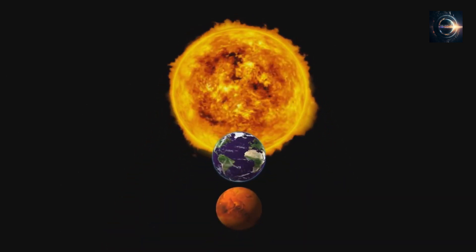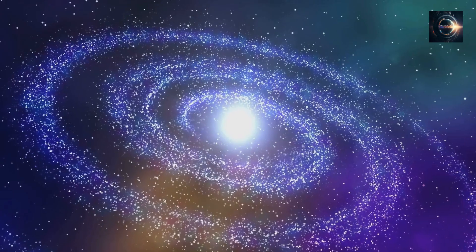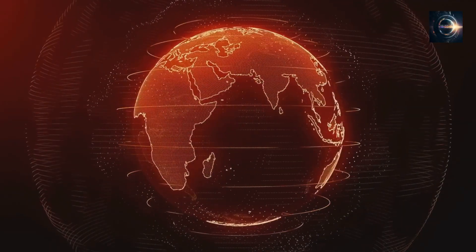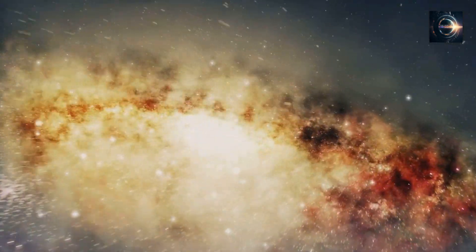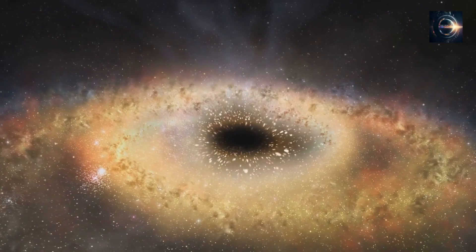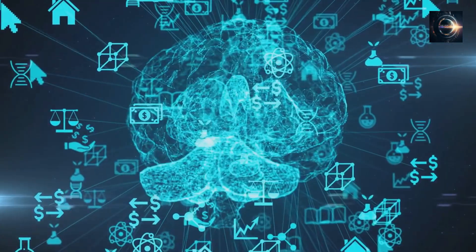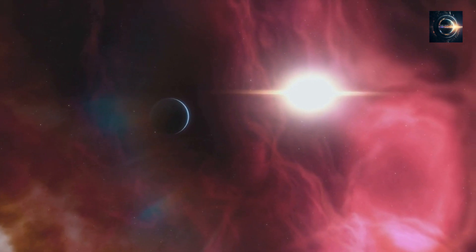TRAPPIST-1 is a relatively young star, about 500 million years old, which means that planets orbiting it would have had enough time to develop life. The age of the system is also important because it tells us about the conditions that existed when the planets formed. Planets in the TRAPPIST-1 system formed from the same protoplanetary disk and therefore share the same composition, making TRAPPIST-1 a unique laboratory for studying the formation and evolution of planetary systems. The James Webb Space Telescope's observations are expected to provide a wealth of data that will help answer some of the most fundamental questions in astrophysics, including the likelihood of finding life elsewhere in the universe and even clues to the origin of life on Earth.